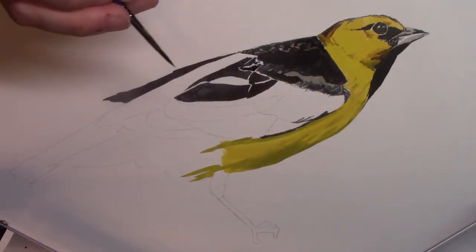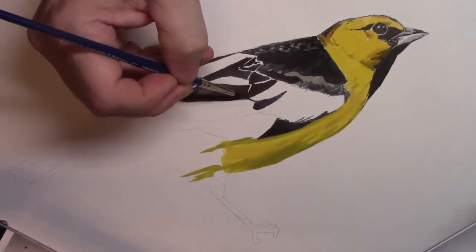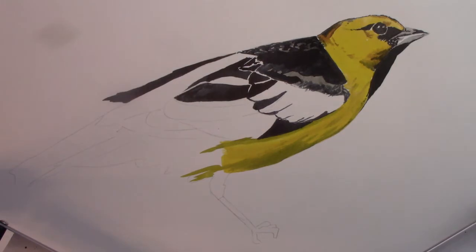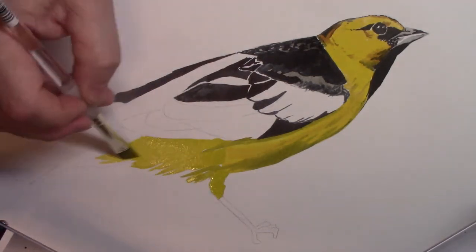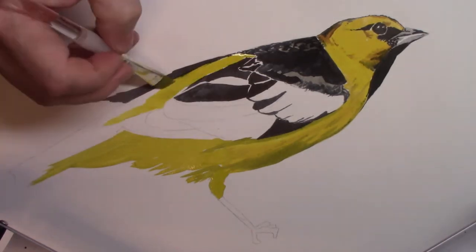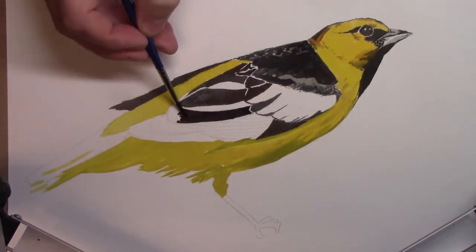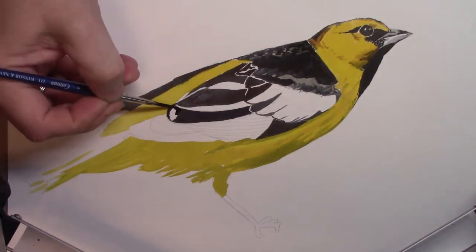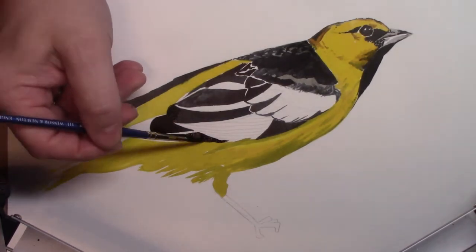They have five to seven eggs, and one of the neat things is they weave their nests so that they're kind of like little pockets. They actually sometimes can hang in high trees or by telephone wires, which sounds kind of dangerous. But that's very distinctive of these birds.